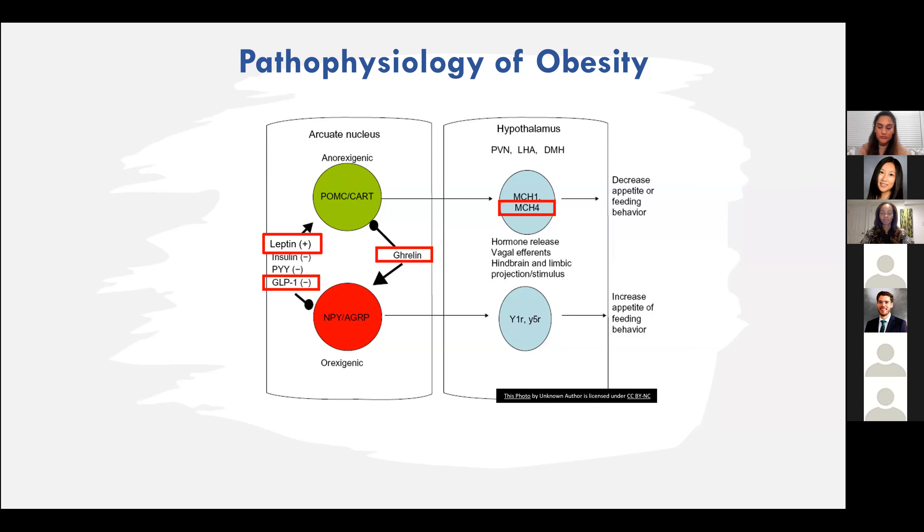These are the pathways by which we use medications to target the hormonal regulation of appetite. Leptin from adipose tissue acts positively on the POMC-CART pathway to activate a decrease in appetite. GLP-1s downregulate the orexigenic pathways, all feeding into our MC4 receptor — the melanocortin pathway that controls whether we're increasing or decreasing appetite and feeding behavior. Genetic mutations in the MC4 receptor pathway can lead to insatiable hunger, defined as hyperphagia, and very early-onset obesity.